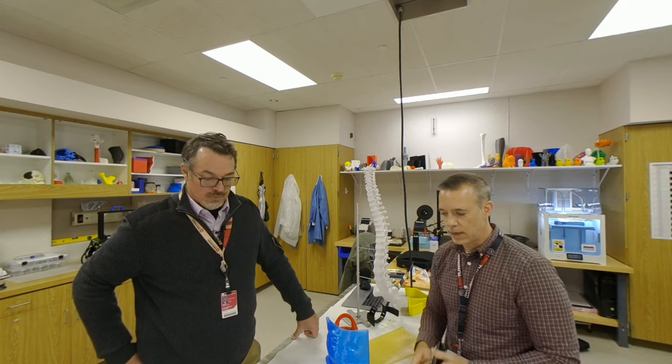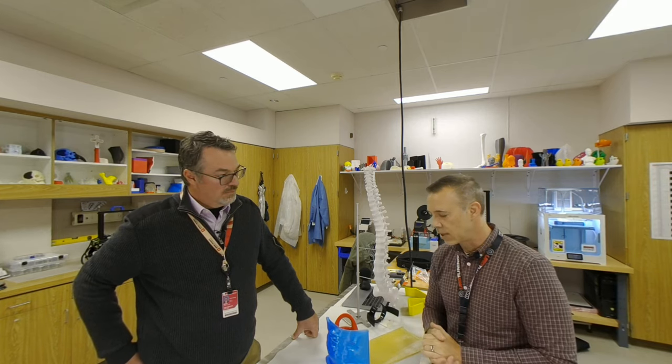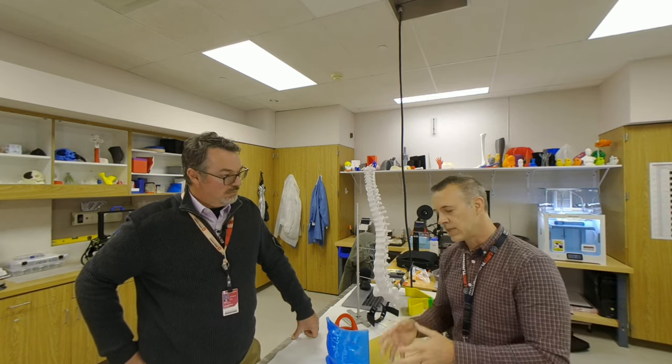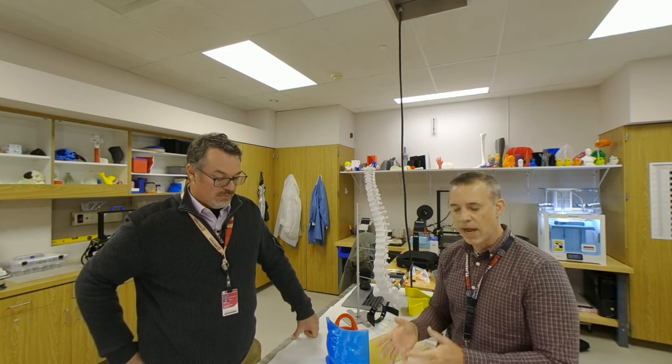We test all of our materials. We sometimes take them over to the engineering school and do tensile strength testing. So if we have an application where somebody requests a very strong part, we know exactly what material is appropriate for that — it's just validating our material.